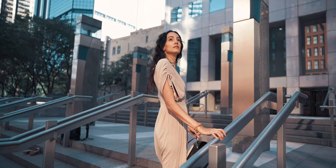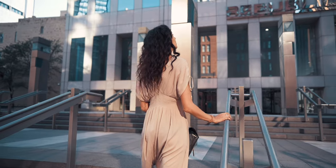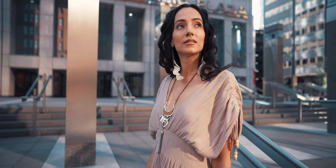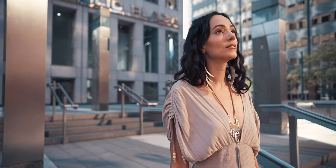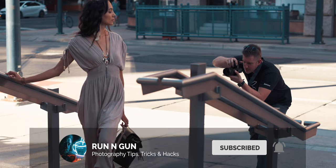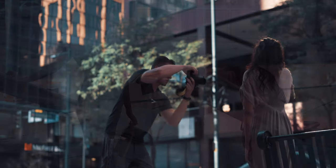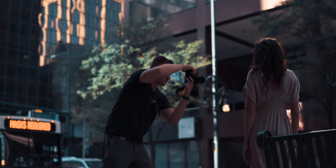Tip number four: interaction with your environment. Whether it's climbing stairs, leaning on a wall or a rail, or even just sitting on a bench. Don't be an idiot and hop the fence of Buckingham Palace for TikTok clout, but the most boring photos in the world are just a person standing in front of a thing. Get creative and try new things, just don't be that person that breaks the rules and ruins it for everyone.